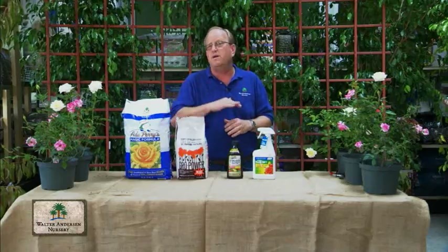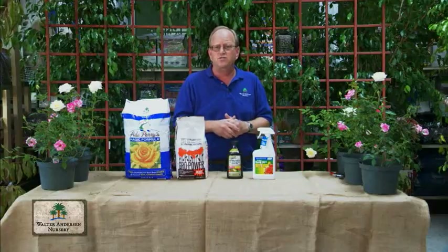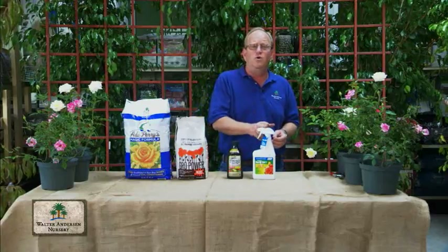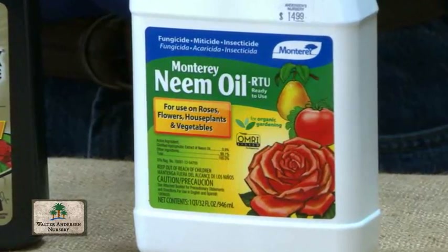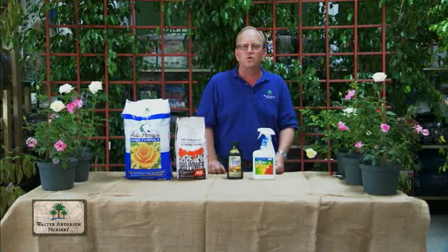Use it preventively once a month. You may not have to spray any more than that, but if you have fungus problems, spraying twice a month is generally all you'll need with a product like this. And if you want to take care of it organically, neem oil is a great product. It takes care of insects, disease, mites — just about anything that's going to bother your roses.